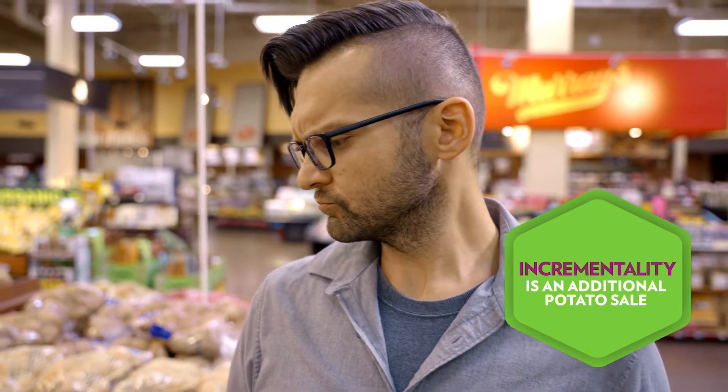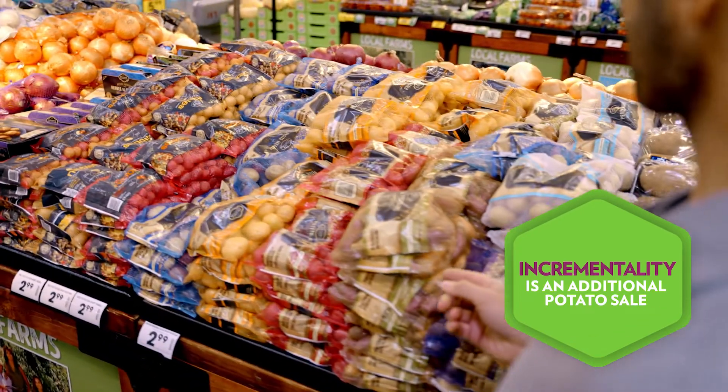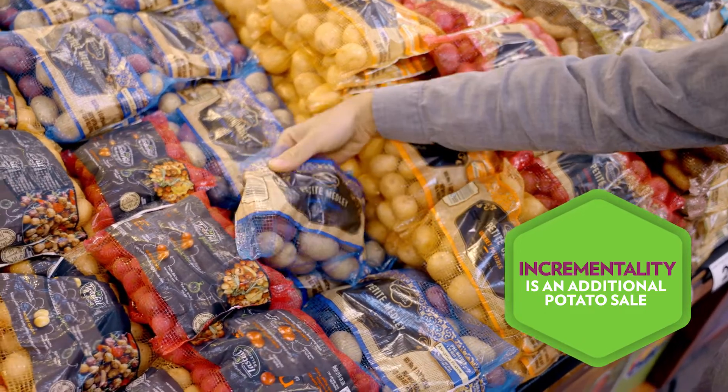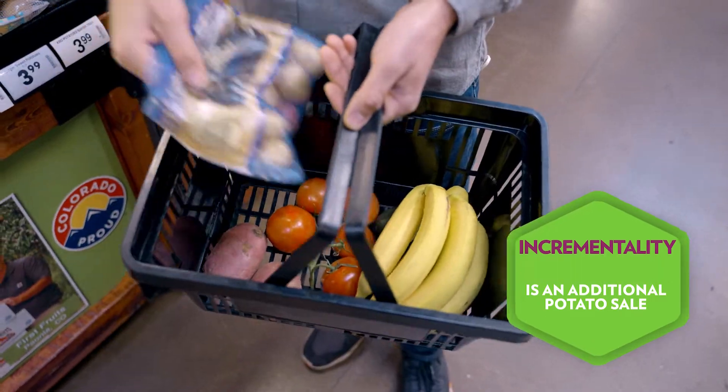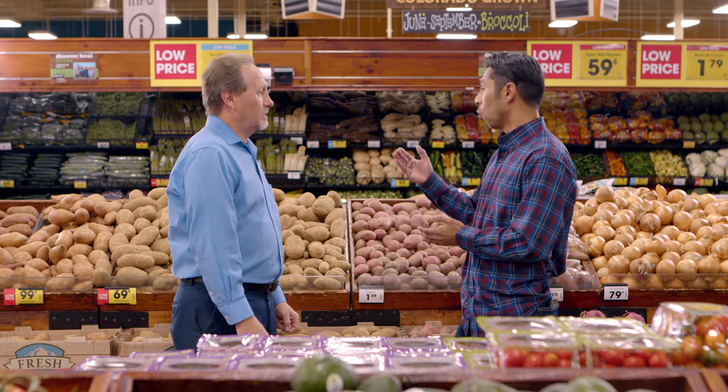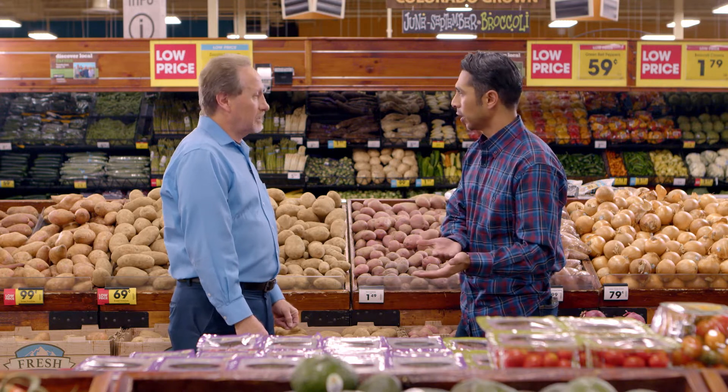When you talk about incrementality, what exactly does that mean? Incrementality really is something that adds to the customer basket. They're normally buying a 10-pound bag of russets and we have the medley sitting right next to them. They pick that up, and so we've added an incremental sale into that customer's basket. So basically, incrementality is when one product causes the consumer to buy another product. Absolutely.